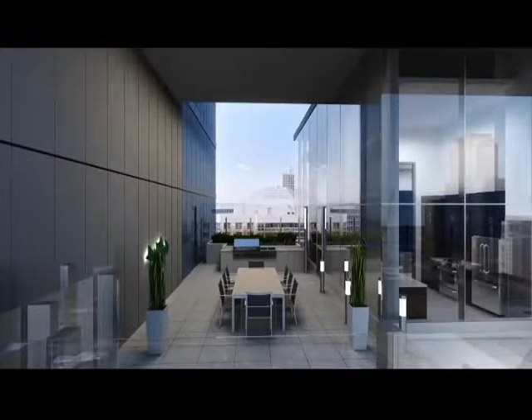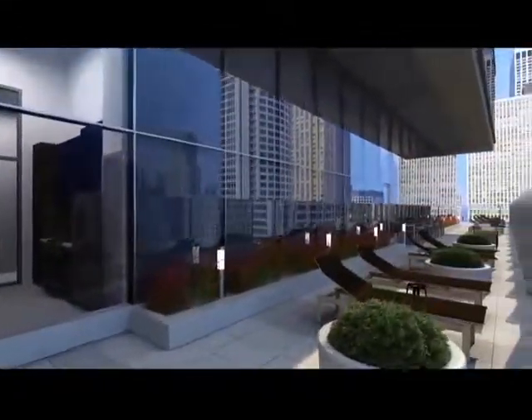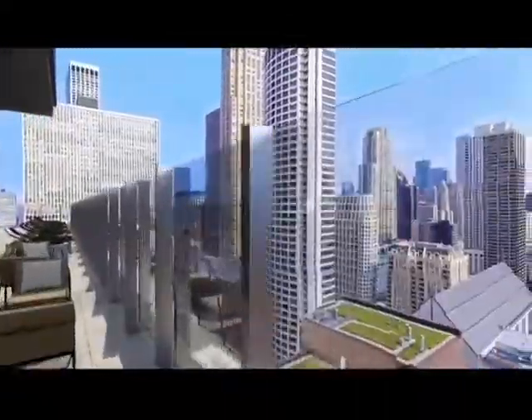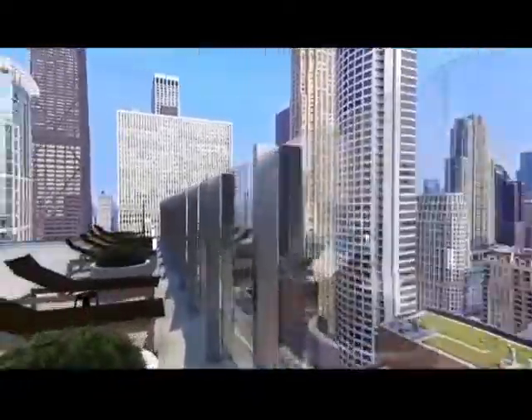A long, hard day deserves an exclamation point at the end. And when you get to the rooftop sky deck at State and Chestnut, it's time to chill. Relax in the sun while looking out across inspiring views of the city. The sky deck is an urban escape at home.